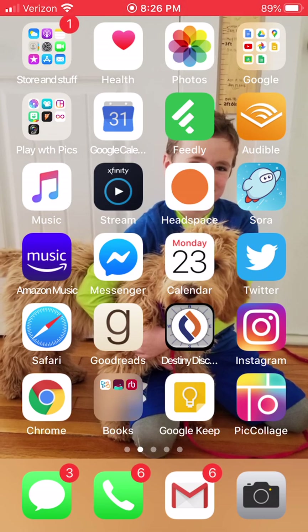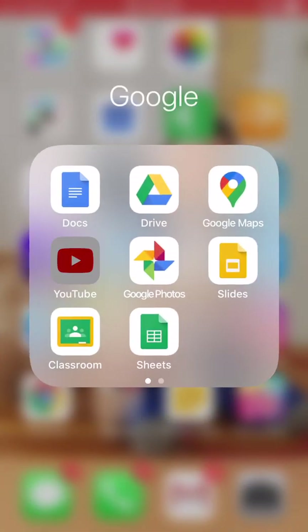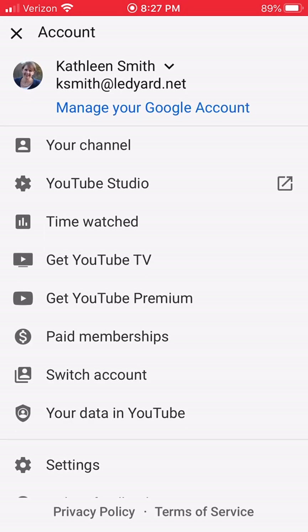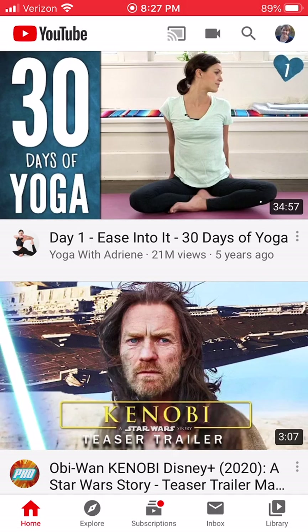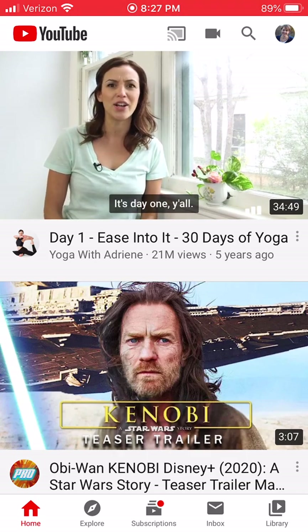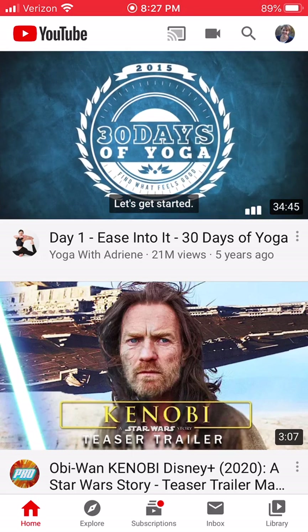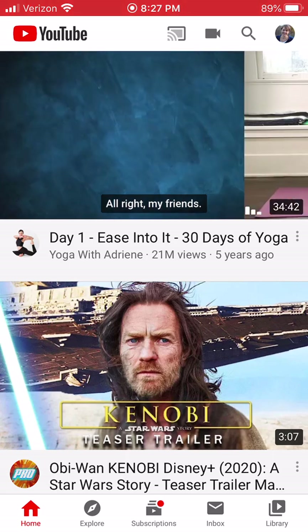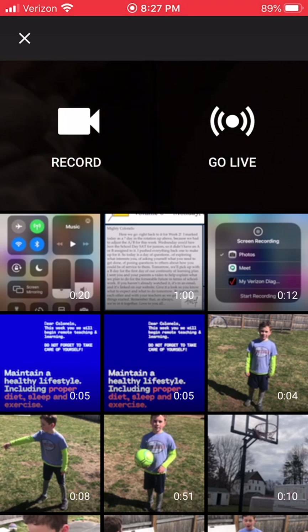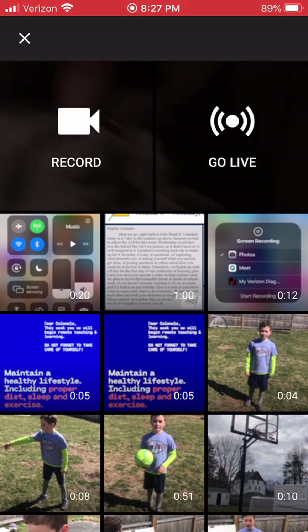You should have YouTube on your phone — you have a YouTube channel with your Ledger account. When I open up YouTube, there is in the top, next to the magnifying glass, the picture of the video camera or movie camera — you can see my finger pointing to it.